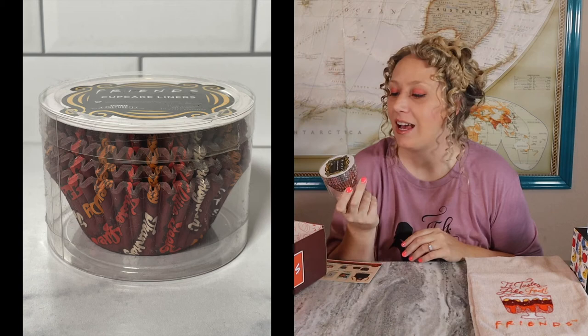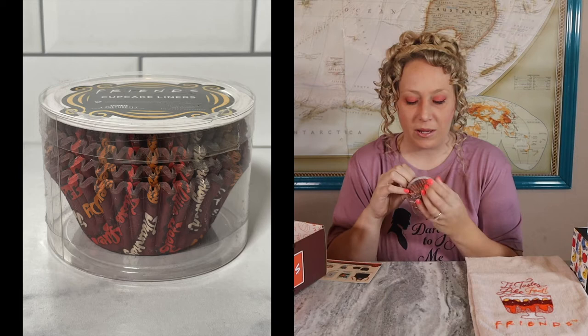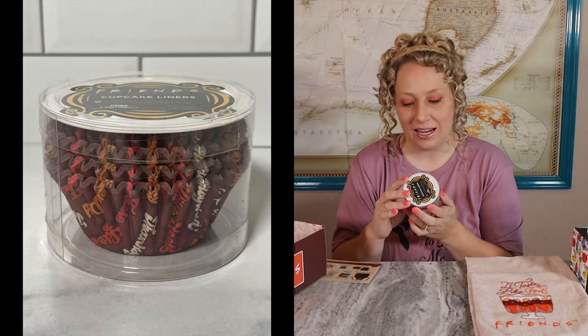Next we have some cupcake liners, and I needed cupcake liners! I have reusable ones, but these will be fun to use when I want to bake something without using the reusable silicone ones. I like the look of them — they say 'happy turkey day,' 'Thanksgiving,' 'it tastes like feet,' and lots of different things. The brown coloring is also good for Thanksgiving.